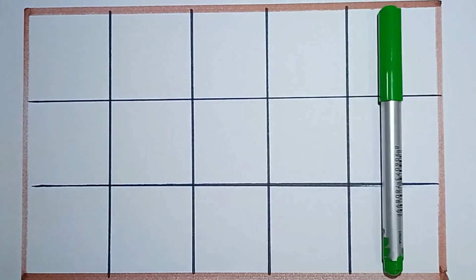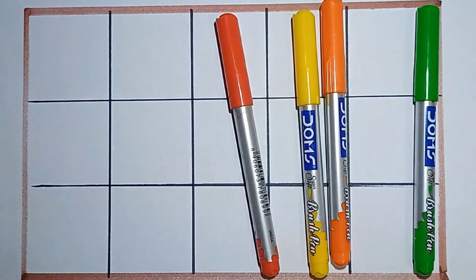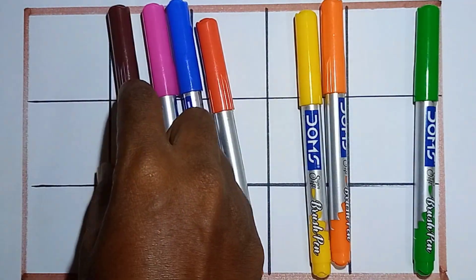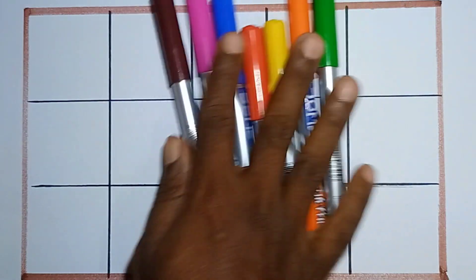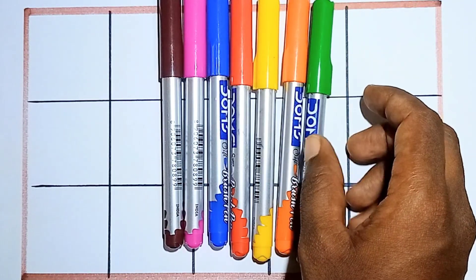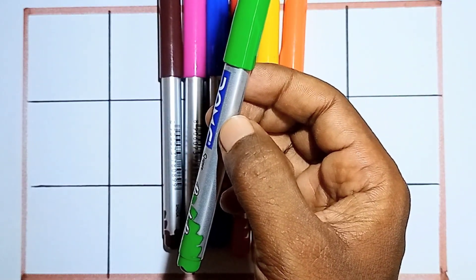Hello kids, welcome everyone to today's class. In this video we will learn numbers and colors names. First colors names — shall we start? Hello kids, say it with me. What is this? This is light green color.